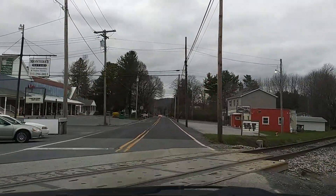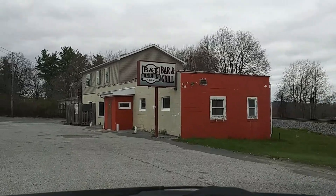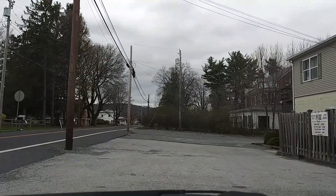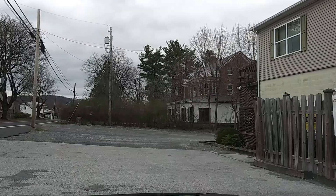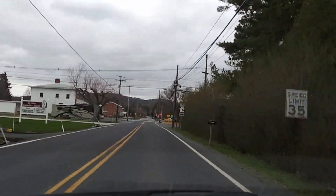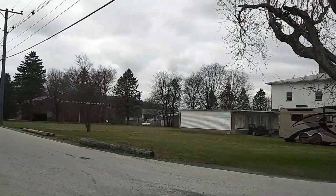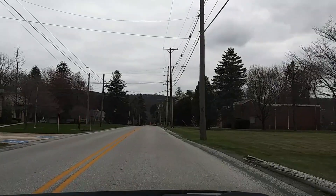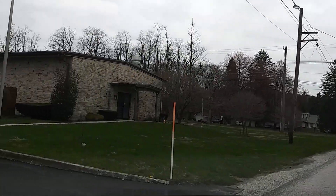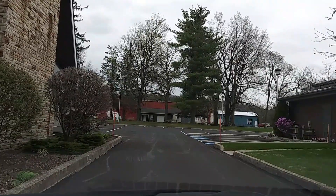They do have a bar here — BNT's Unique Bar and Grill. Of course they're closed because of COVID. In this town I've noticed they have quite a few churches, all denominations. I think this one's the Catholic church. Once again, very well maintained with nice landscaping.